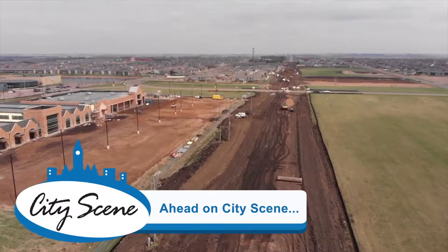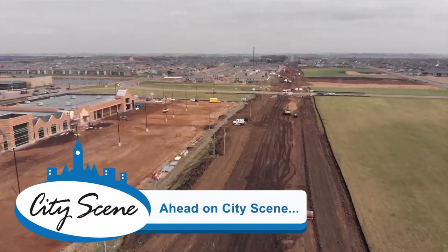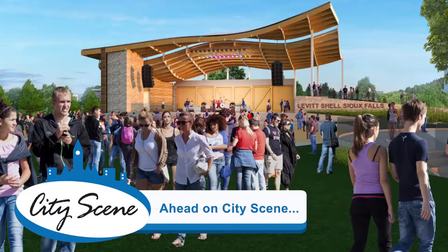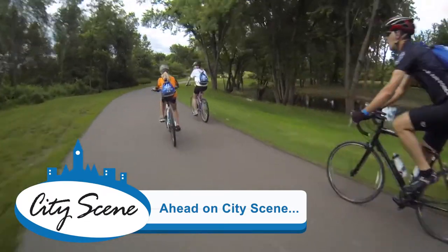Coming up on this month's City Scene, we're going to learn about a couple of construction projects that are beginning on the city's west side. We're going to learn about the Levitt at the Falls and what it's all about. And we're going to celebrate May being National Bike Month. Hi everyone, I'm Michelle Wellman and welcome to May's City Scene.